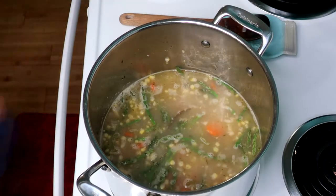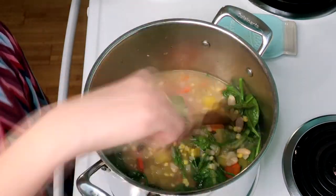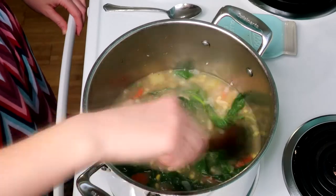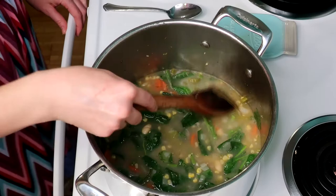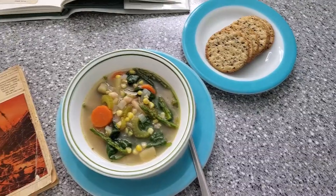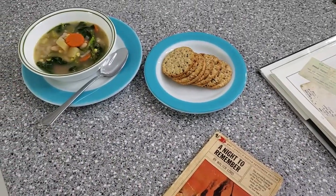Stir in your Swiss chard or your spinach — I used spinach because that was what I found on sale. Let that spinach start to cook down, and go ahead and find your bay leaf and take it out so your guests don't find a surprise in their soup bowl. Season it with salt and pepper to taste and you are ready to serve. Third-class dishes on the Titanic were very plain, so I served mine in the plainest bowls I have, just to keep with historical accuracy.